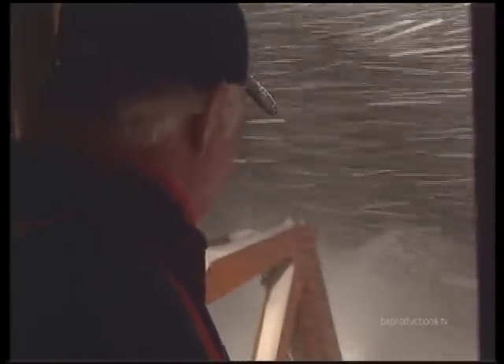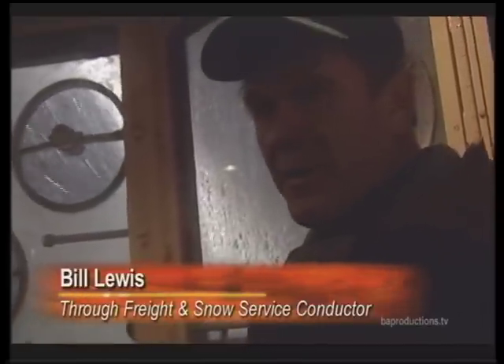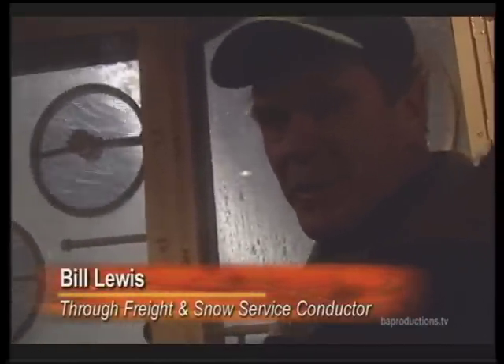Harsh winters — temperatures in the low teens, snow falling 48 inches in a single day and up to 65 feet a year — have long been an obstacle to keeping trains rolling over the Sierra. This is a front of the spreader.